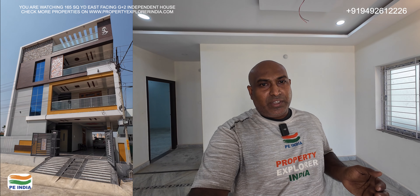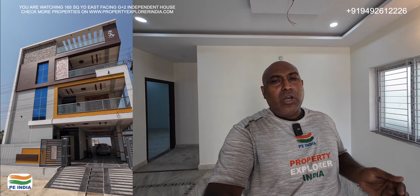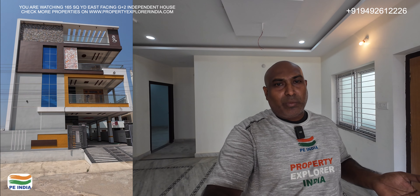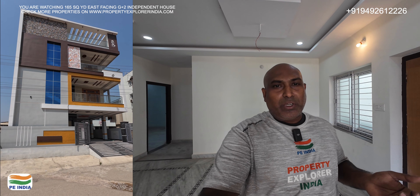In total, this independent house is 3,900 square feet. If you have additional information needed or want a site visit, you can consult me and book an appointment. Take care and have a nice one.